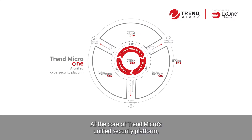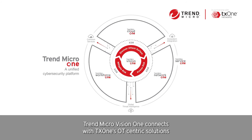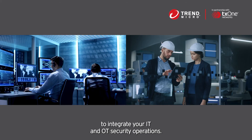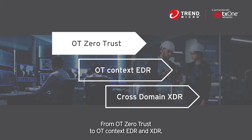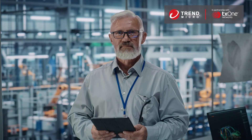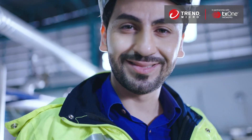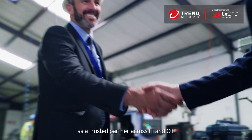At the core of Trend Micro's unified security platform, Trend Micro Vision One connects with TX1's OT-centric solutions to integrate your IT and OT security operations. From OT Zero Trust to OT Context EDR and XDR, TX1 and Trend Micro will support your cybersecurity journey as a trusted partner across IT and OT.